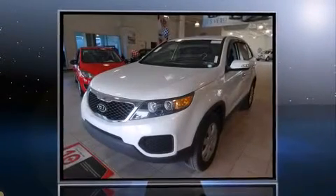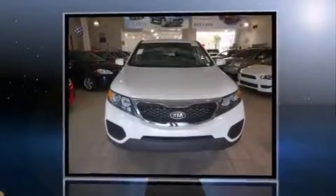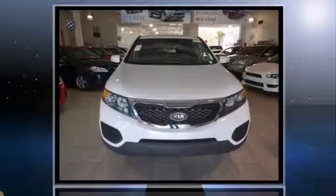Sensibility and practicality define the 2012 Kia Sorento. Smooth gear shifts are achieved thanks to the 2.4-liter four-cylinder engine, providing a spirited yet composed ride and drive.